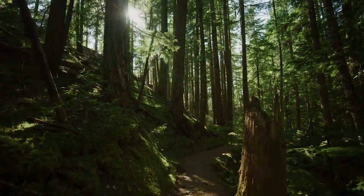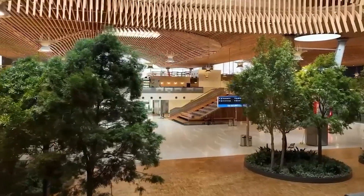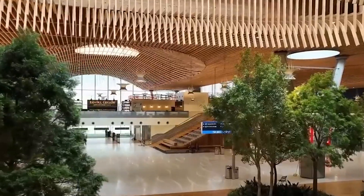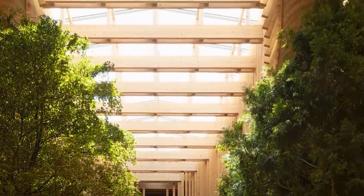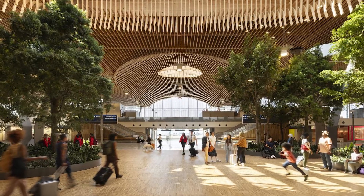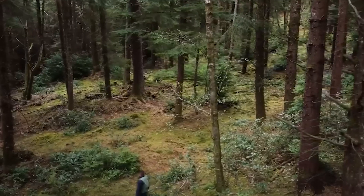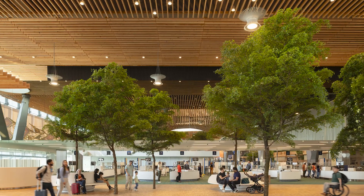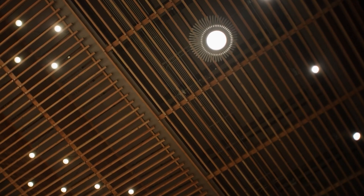The architects took inspiration from the surrounding Pacific Northwest forests, and the terminal's design is meant to feel like a walk in the park. They brought the outdoors indoors, incorporating large trees and plant life throughout the building. The ceiling, which spans nine acres, is made of 600,000 board feet of Douglas fir timber, sourced from forests within 300 miles of the airport. The materials were chosen not only for their beauty, but also for their environmental impact.